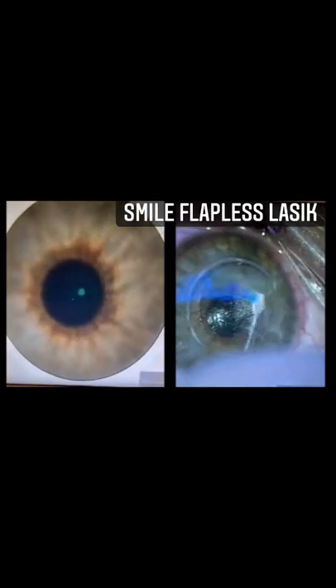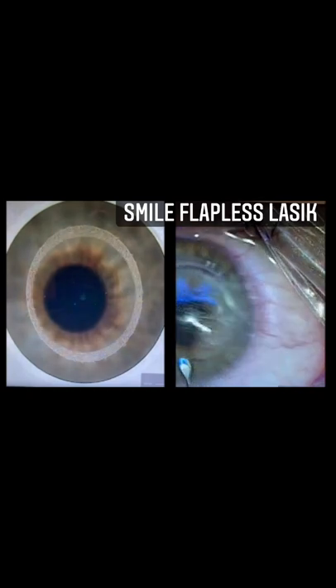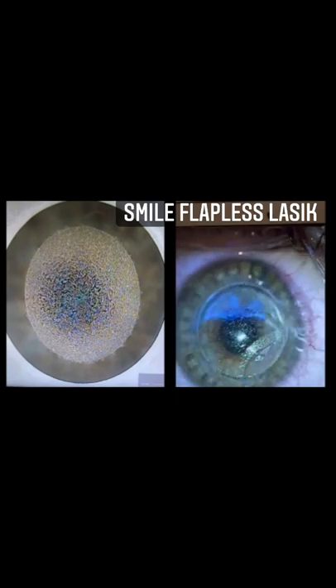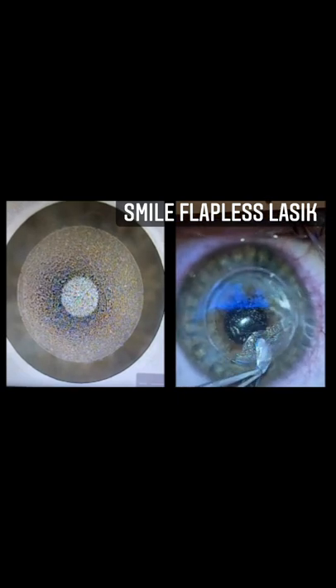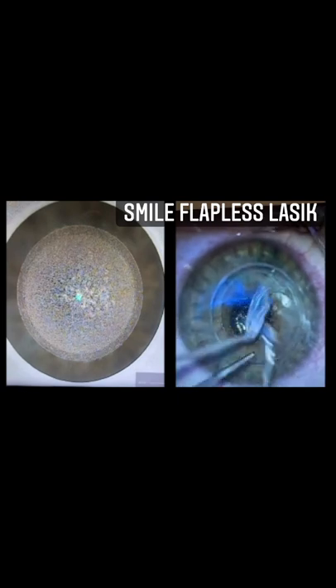Smile flapless LASIK at Toyo's clinic. In the video on the left, you see the VizuMax laser correcting the myopia and astigmatism by making an ultra-thin customized lenticule through a microscopic incision at the top of the cornea. In the video on the right, you see the dissection and removal of the disc. Smile is minimally invasive and we no longer have to create a large incision flap that is made with traditional LASIK.